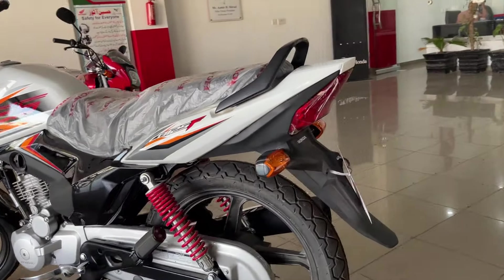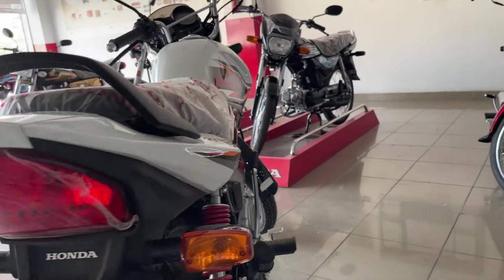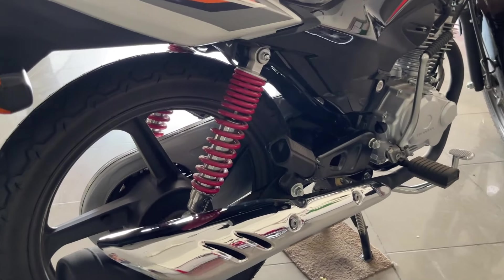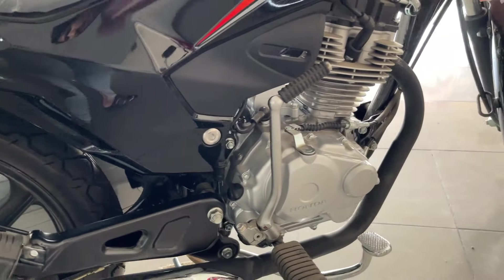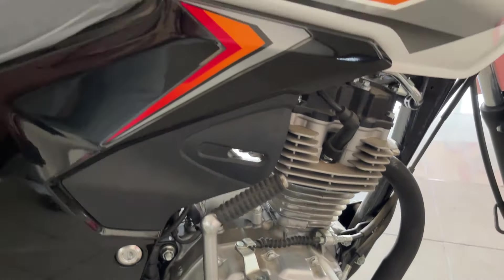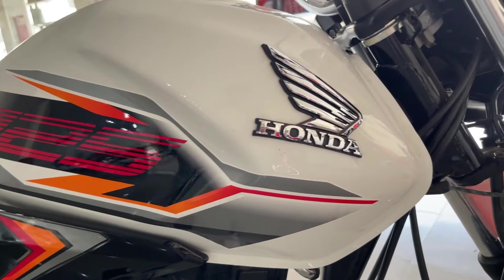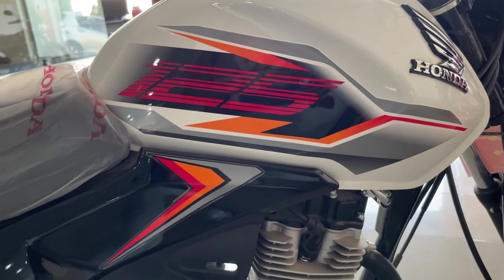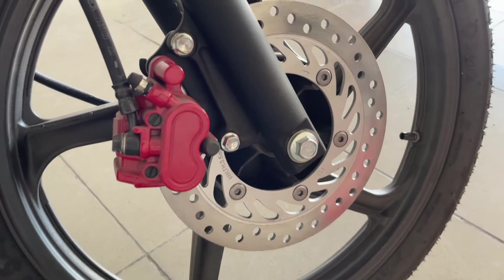Parts are available for both motorcycles without any issue. If there is a parts issue, I think Honda CB125F may have a slight issue because it is a relatively newer motorcycle, whereas Yamaha YBR has been around longer. As for quality, both have the same quality — Honda has built their motorcycle well and Yamaha has built the YBR very well. I don't see any difference in quality between the two.